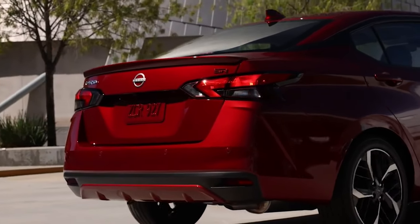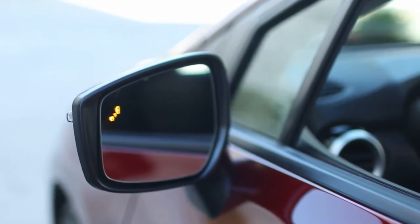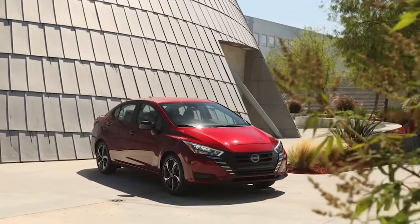Elsewhere, the sedan has been equipped with new Nissan logos and restyled 17-inch wheels on the range-topping SR trim. Buyers will also find a new Grey Sky Pearl exterior, which is available on everything except the entry-level S variant.